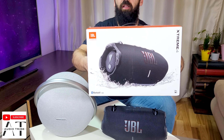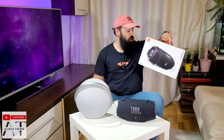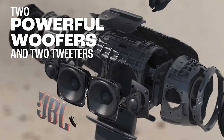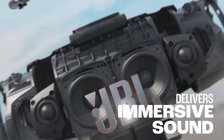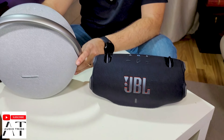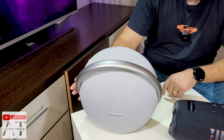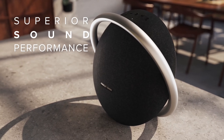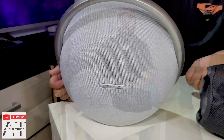The JBL Xtreme 4, which was just released, has 100 watts of power that comes from two woofers and two tweeters. Of course, it has 100 watts of power only when it is connected. The Harman Kardon Onyx Studio 8 has 50 watts of power that comes from a big five-inch woofer and two tweeters.